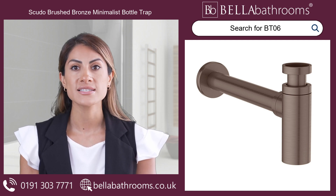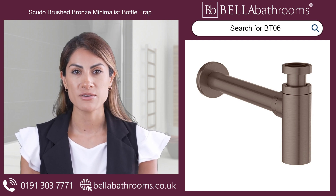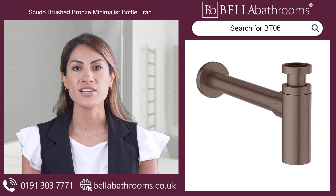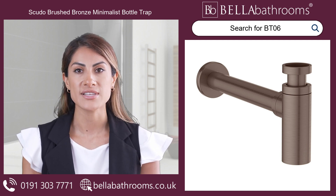Crafted from high-quality stainless steel, this stunning piece is finished in a luxurious brushed bronze, adding a touch of refinement to any bathroom decor.